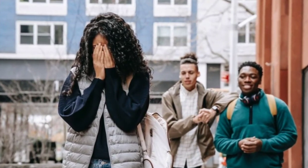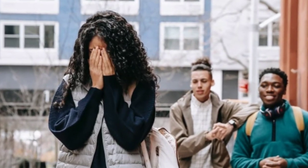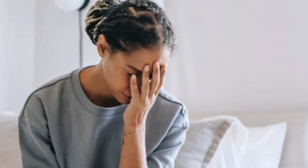Mouth odor or bad breath, known medically as halitosis, is an extremely frustrating condition that makes an individual unable to approach people and feel confident about themselves.